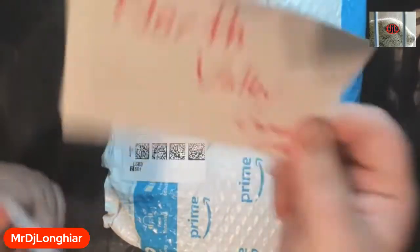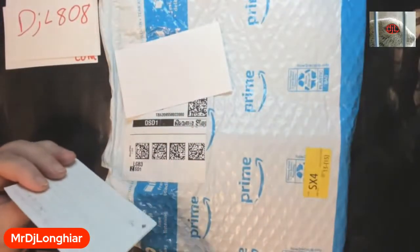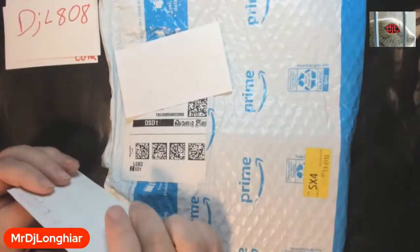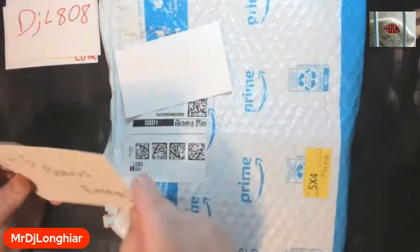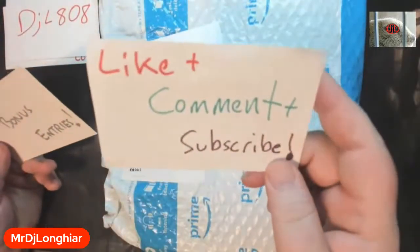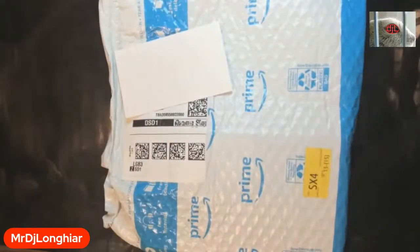Obviously go visit my sponsor, northbellygames.com, use code DJL808 at checkout to get 10% off. If you guys are selling cards, an additional 10% to the buy list price. Also if you show me proof that you bought something using my code, I'll hook you up with bonus entries. Like, comment, and subscribe if you're watching this later.